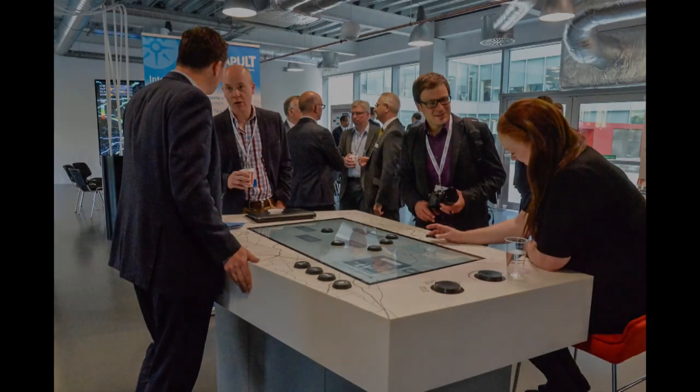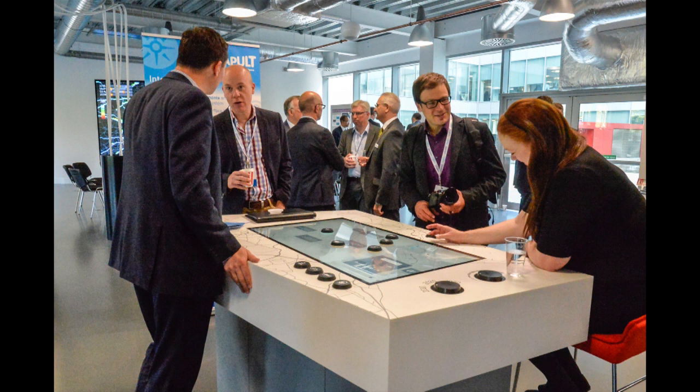There are only three of these facilities available anywhere, and this is the only one available for use by innovators and researchers. The facility here is a mixture of people and equipment — scientists, technologists and amazing facilities that allow you to experience your ideas, to understand your ideas in a setting that you cannot do in the real world.